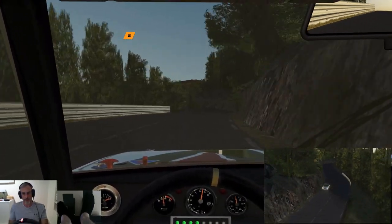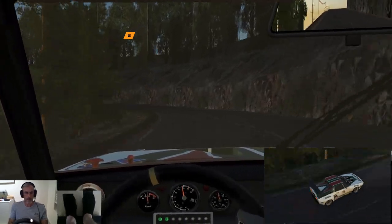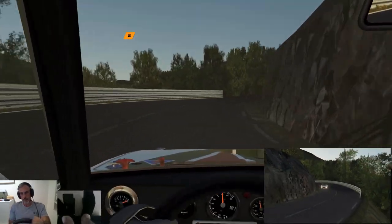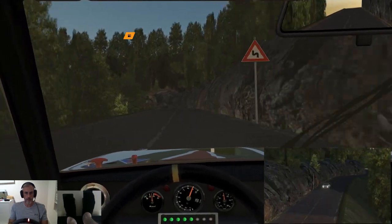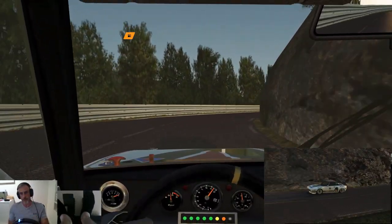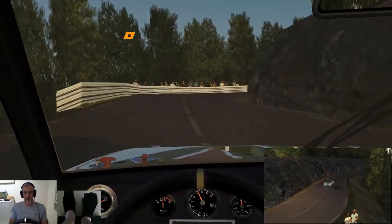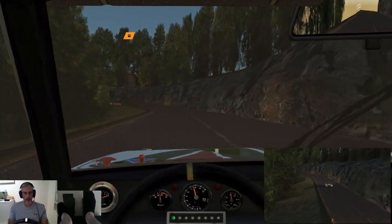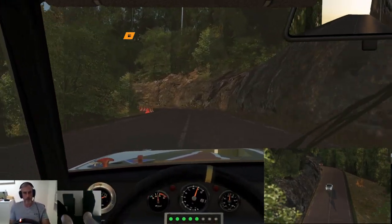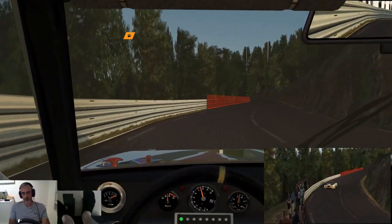Flat out through here. Very tight right-hander coming up. And again here, tight left-hander. Super bumpy there.